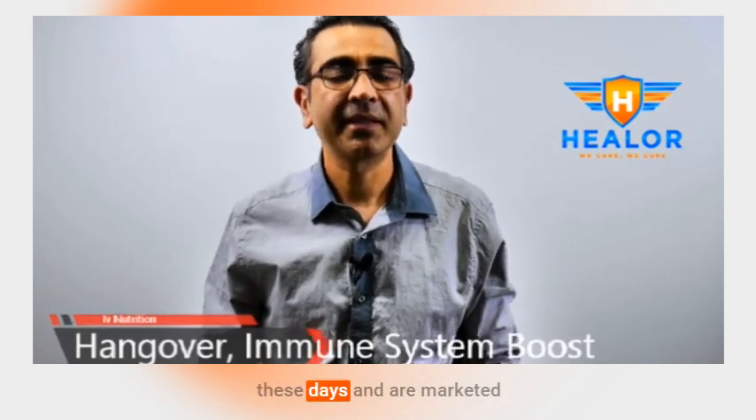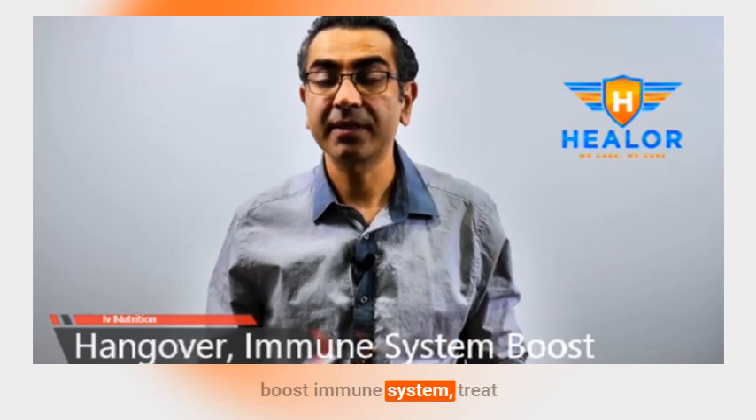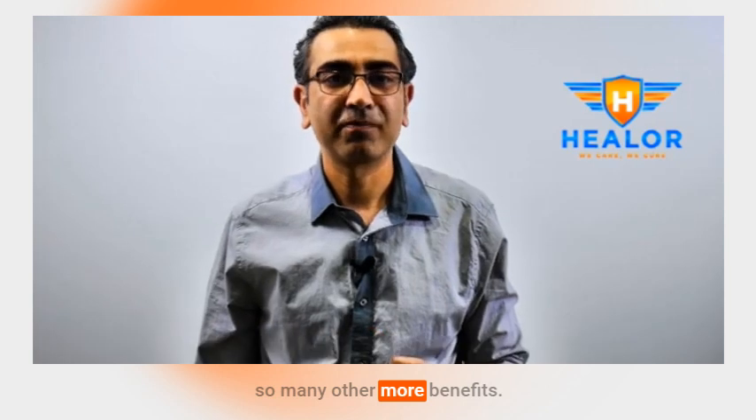Hi, this is Dr. Raj Singh. I practice in Las Vegas, Nevada. IV nutrition and IV drips are quite a popular option these days and are marketed to improve complexion, boost immune system, treat hangover, lose weight, and so many other benefits.